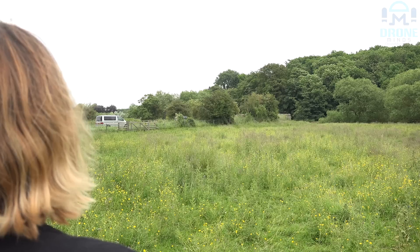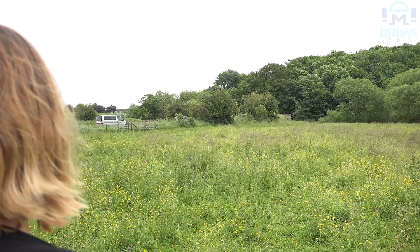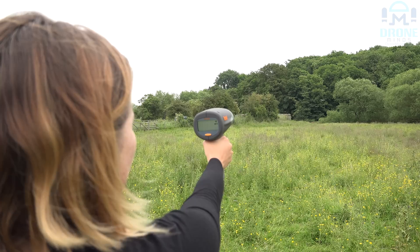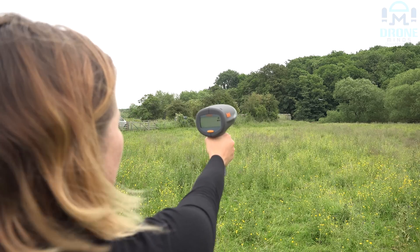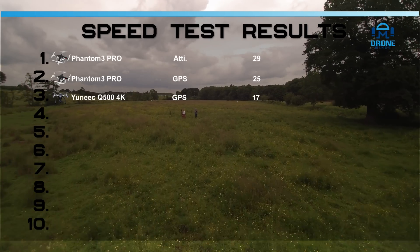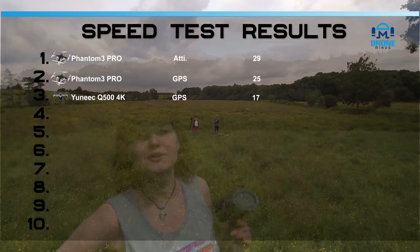Yuneec Q500 in GPS mode. Yuneec Q500 4K in manual mode.